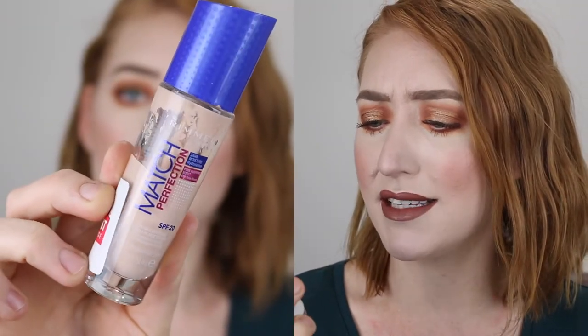The last Rimmel foundation is the Match Perfection, also in shade 10 Light Porcelain. This one I have about two thirds left and I really can't remember how it performs on my skin. From memory it's more of a medium coverage and I do believe they've reformulated it — I know they still have the blue lid foundation at Priceline but I definitely think it's been reformulated.